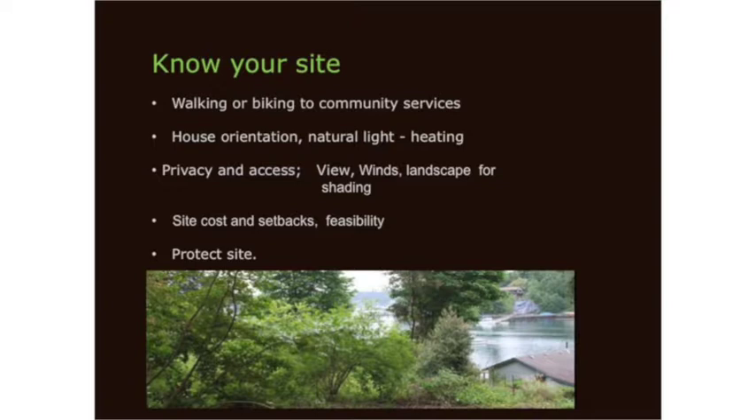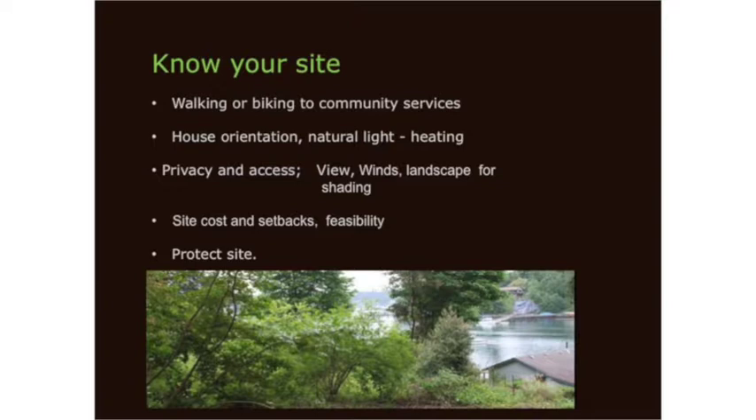One of the biggest things we're missing right now is you don't want just to build a house — you want to showcase how you can live sustainably. There's a whole paradigm of that in permaculture. Think about house orientation, natural light, heat from the sun, privacy when you start compacting these buildings together, access, where the wind's coming from, and landscaping for shading. Then most importantly, people want to know about site costs and feasibility — can I do this?